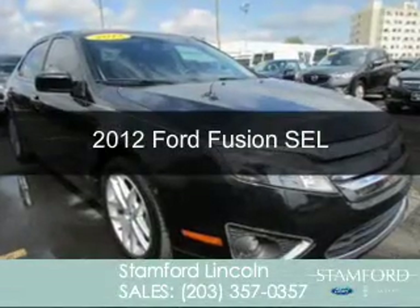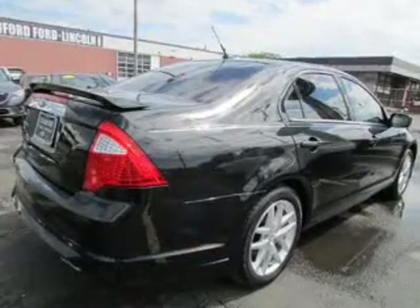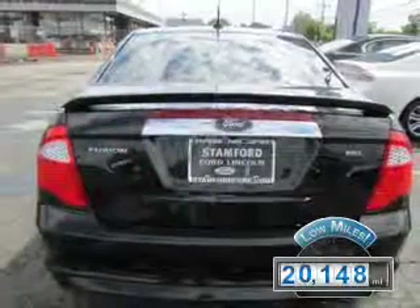This is a used 2012 Ford Fusion. It's powered by front-wheel drive, a 2.5-liter, four-cylinder engine, and an automatic transmission. With fewer than 25,000 miles, this vehicle has a long road ahead.